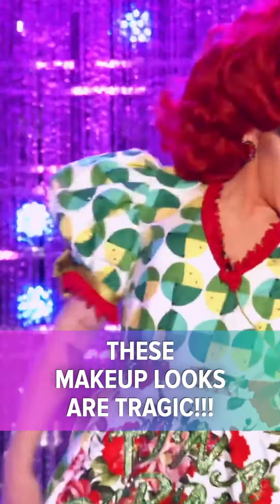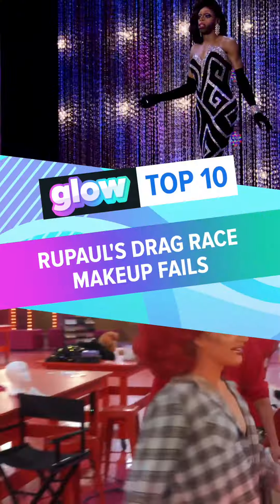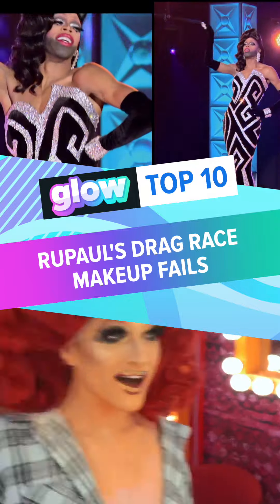Rosé's already a hard canvas to work on, and Tina just managed to make it harder. Welcome to Ms. Mojo Glow, and today we're counting down our picks for the Top 10 RuPaul's Drag Race Makeup Fails.